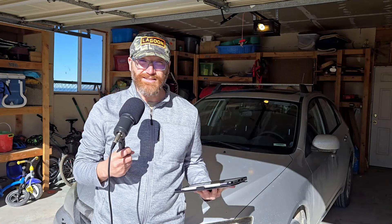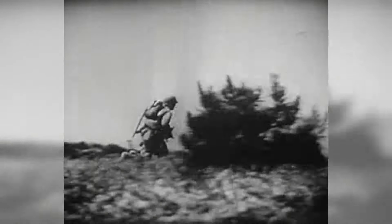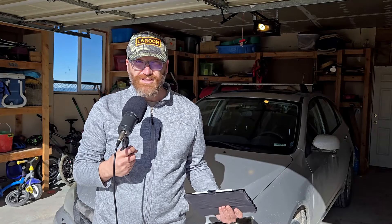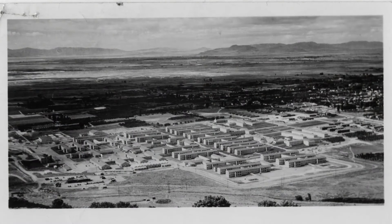Brigham City was announced as a possible site out of three other places for a possible military hospital to serve the western United States during World War II, and in 1941 after that final decision was announced, construction began very quickly. It only took them 10 months to build the entire hospital. In October of 1942, about 10 months after they announced the hospital in Brigham City, it had 60 buildings.